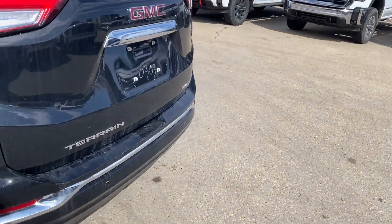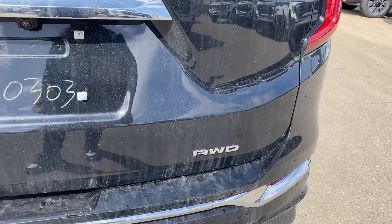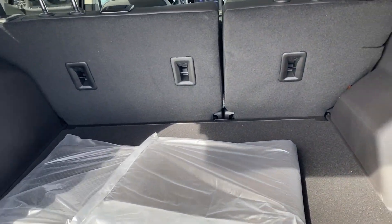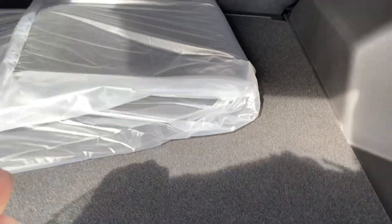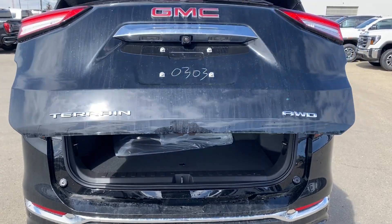At the back you have the GMC logo in the center with chrome accents, and Terrain and all-wheel drive nameplates in the corners. You can use the power controls on the key to open the liftgate. There's plenty of storage space in the back, tethering locations on the backs of the seats, and smaller storage compartments on either side. The floor panel lifts up giving you even more storage space underneath, and when you're done you can use the button on the bottom of the liftgate, the controls on the key, or the controls on the driver door panel to close the liftgate.